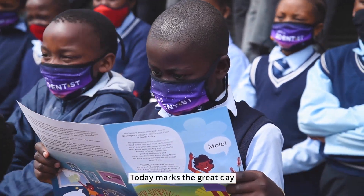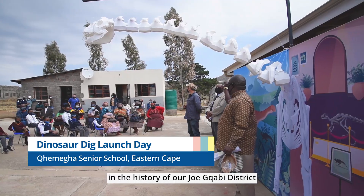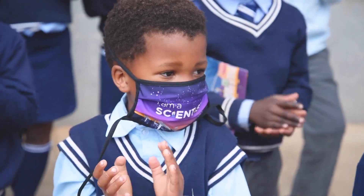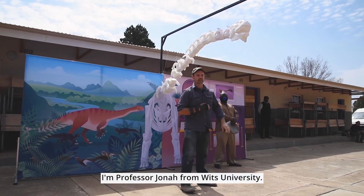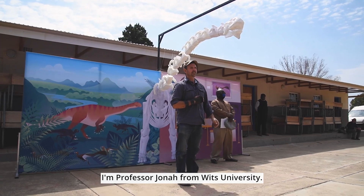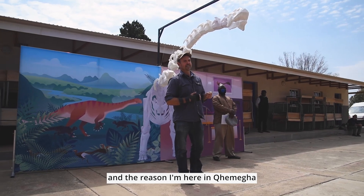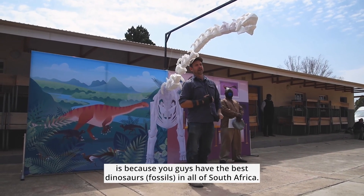Today marks a great day in the history of our Joktabi district and Krimiha Roewal. I'm Professor Jonah from Wits University. I study dinosaur paleontology, and the reason that I'm here in Kameha is because you guys have the best dinosaurs in all of South Africa.